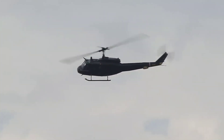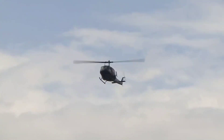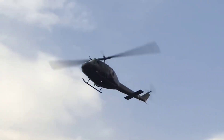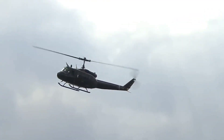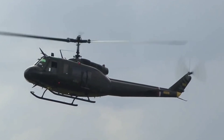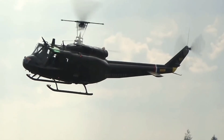The overall height of the helicopter is 12 feet 10 inches (3.912 meters) and the fuselage has a maximum width of 9 feet 5 inches (2.870 meters). Empty weight is 6,032 pounds (2,736 kilograms) depending on equipment installed; maximum takeoff weight is 10,500 pounds (4,763 kilograms). The Pratt & Whitney Canada T400-CP-400 has a maximum continuous power rating of 1,530 shaft horsepower at 6,600 RPM at sea level. Cruising speed is 110 knots (127 mph / 204 km/h) and maximum speed is 128 knots (147 mph / 237 km/h) at sea level.